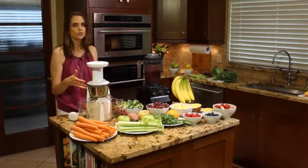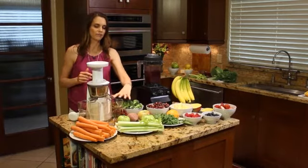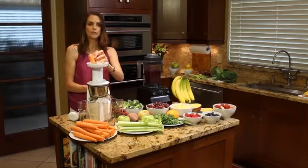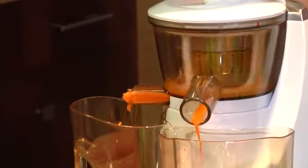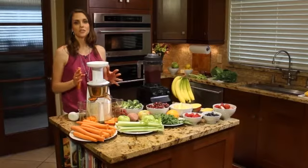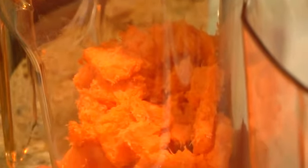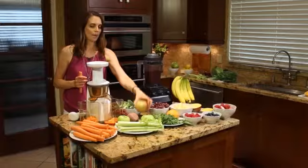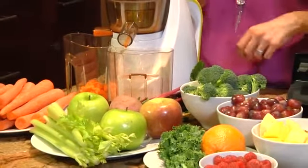So now we've got the juicer, and the difference is that the blender is going to keep everything in. With the juicer, you're going to have the juice that comes out of this side, and then you're also going to have the pulp that comes out of this side — so it's separating itself out. This is going to be great for vegetables, for harder fruits like an apple or a pear, your broccoli, and again you can do kale or oranges in the juicer as well.